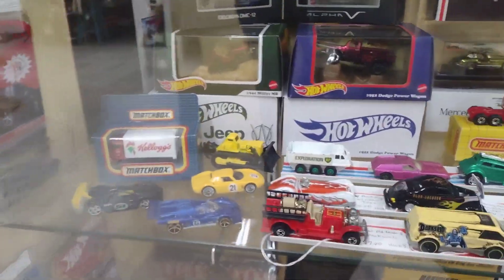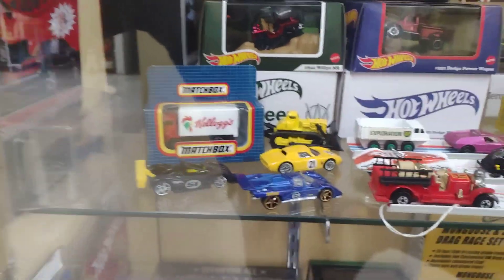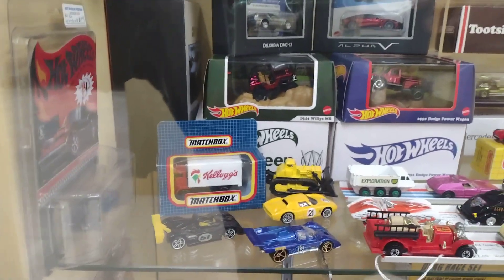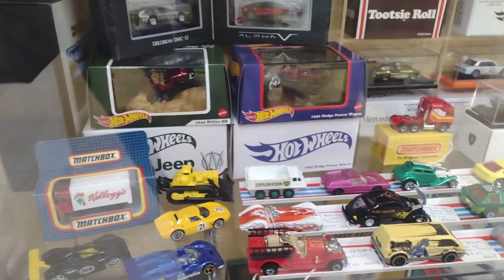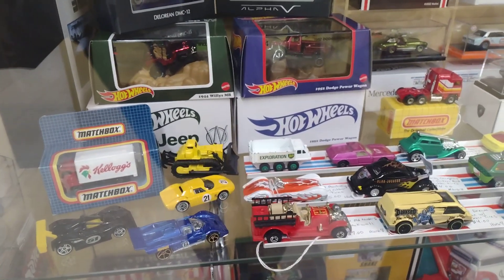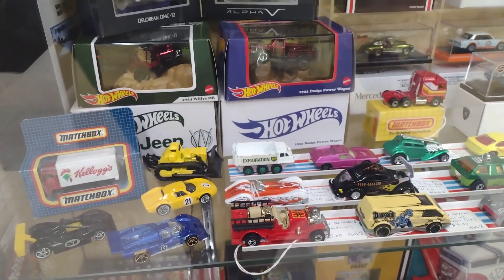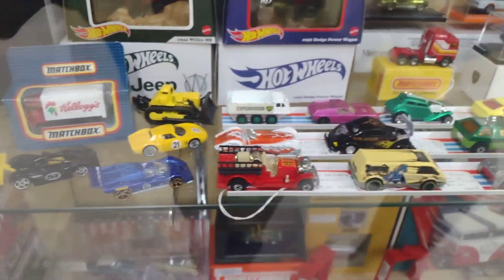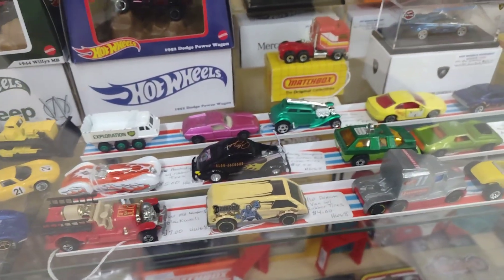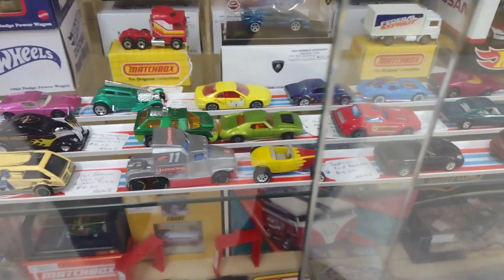All right, we're in Hiding Treasures. Welcome to Hiding Treasures — Hot Wheels, a lot of Hot Wheels. And there's nice, good prices. A lot of good prices.